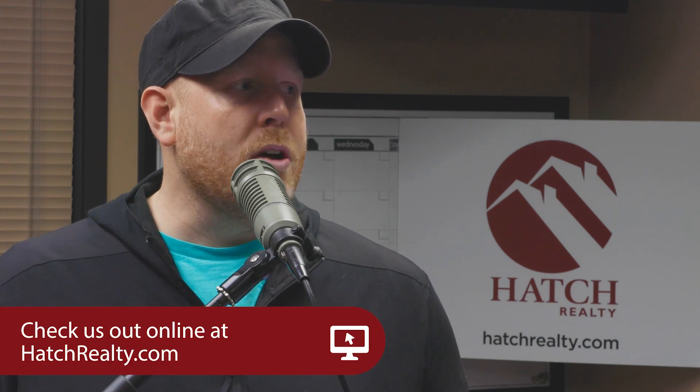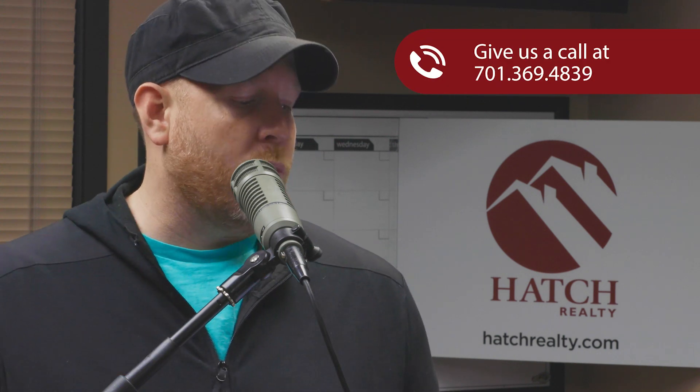All these homes and more can be seen at HatchRealty.com, or to have your own home featured on Real Estate Radio, contact us at 369-4839.